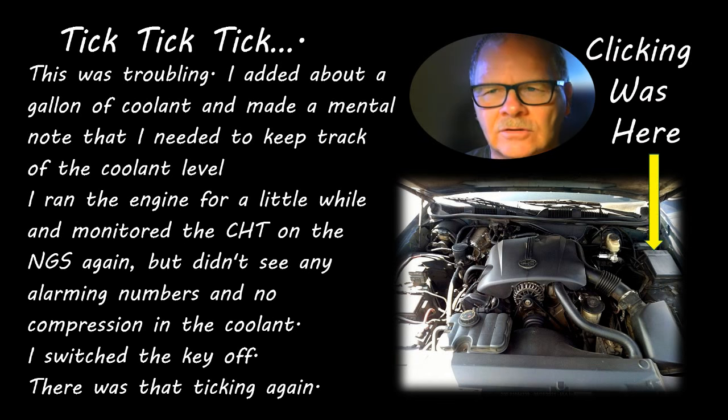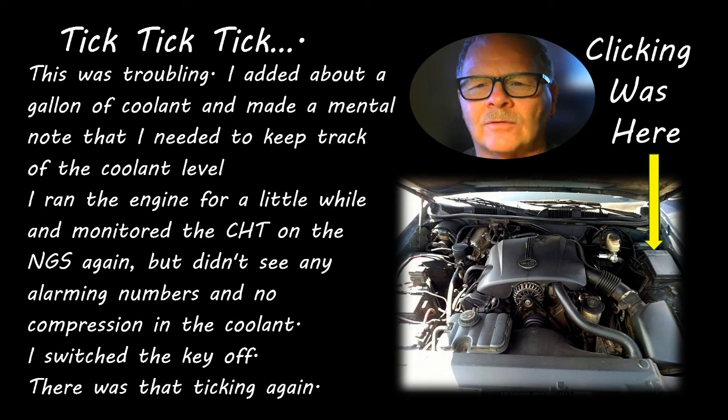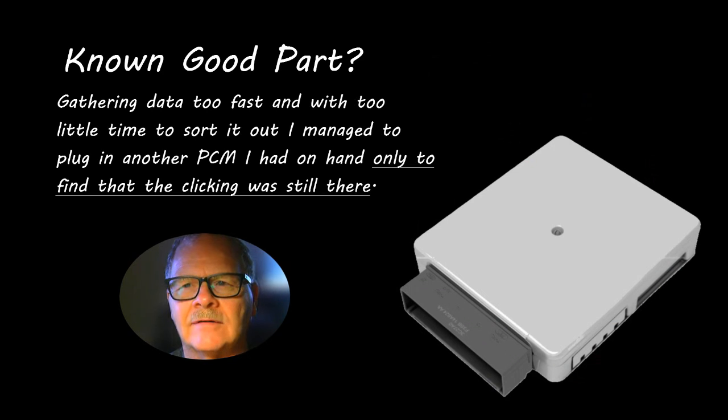I added about a gallon of coolant to fill it up and made a mental note to keep track of the coolant level over the following weeks and months. I ran it for a while, monitored the cylinder head temperature, didn't see anything alarming. Then I switched the key off and — tick tick tick tick — that clicking was still there. I happened to have an engine controller from another Crown Victoria, an old retired police car with the same unit. I pulled that controller and plugged it in, but the clicking was still there.